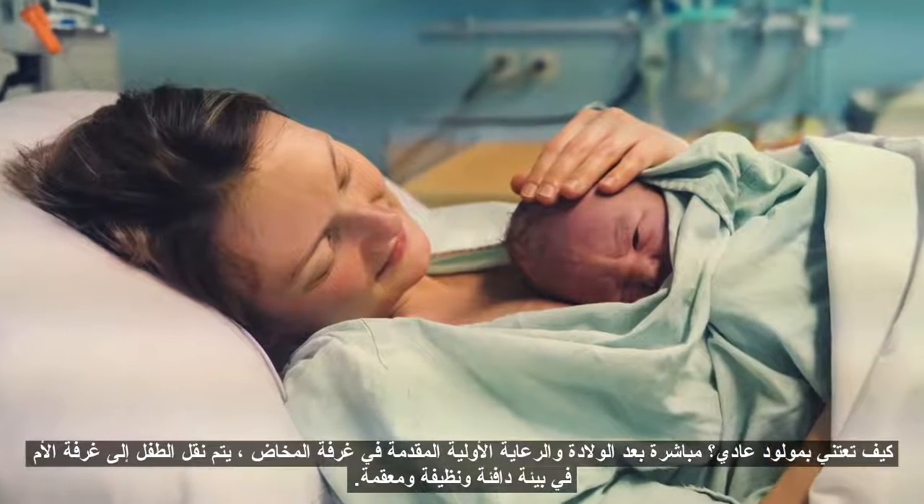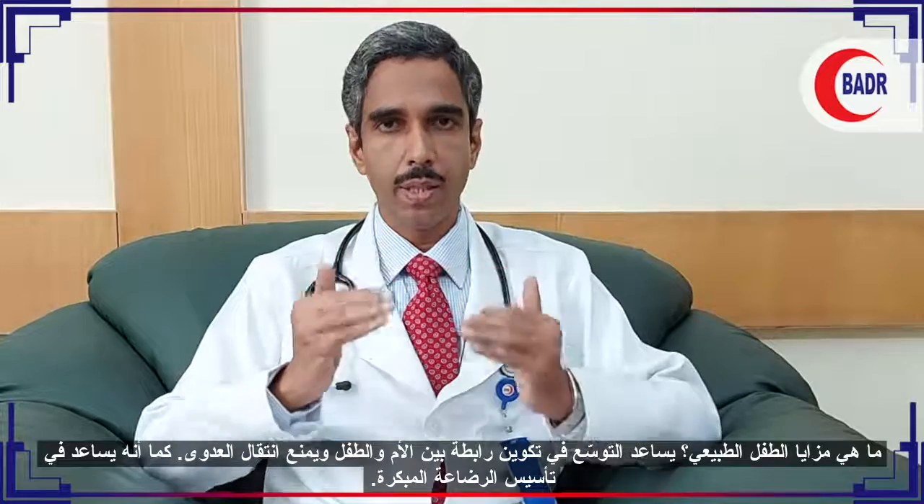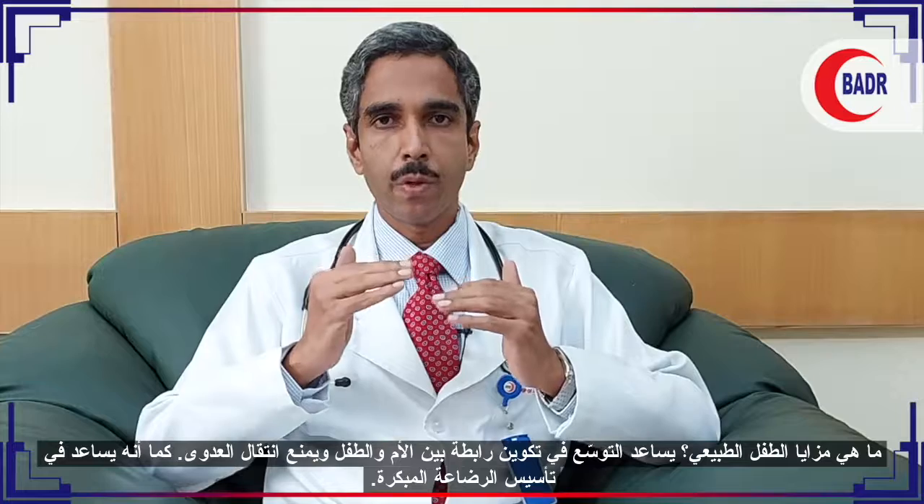In the initial care given in the labor room, the baby will be shifted to the mother's room in warm and sterile linen, and the baby is kept with the mother for 24 hours. This is called rooming-in. Instead of keeping the baby in the nursery, the baby will be kept with the mother. The advantage of rooming-in is that it helps establish early mother-baby bonding and prevents cross infections.